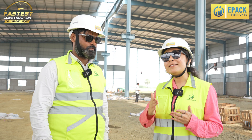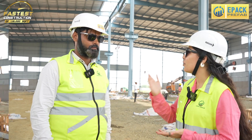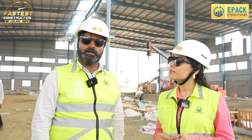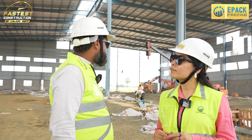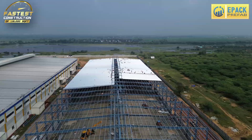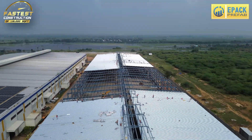Our roofing work is going to be in full swing, and in parallel our cladding work is also going to be in full swing with a double team. The current update is that our roofing is almost 60% done. What are the updates on wall cladding?